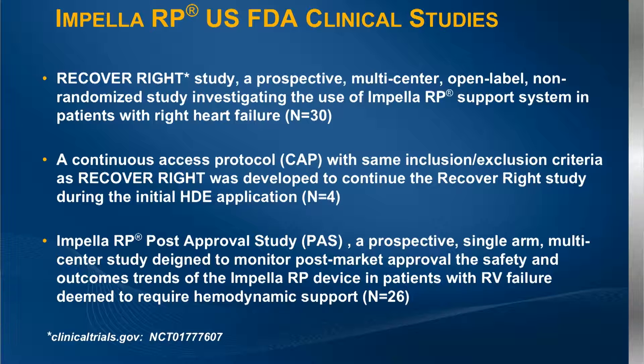In terms of clinical studies, I'm honored to present on behalf of all investigators and co-principal investigator Bill O'Neill. The Impella RP has been approved and we're hoping to get PMA approval in the fall. We had the RECOVER RIGHT trial, then the continued access study, and then the post-approval study, with really 60 patients enrolled. The post-approval study had more relaxed inclusion criteria — we simply required the presence of right ventricular dysfunction.